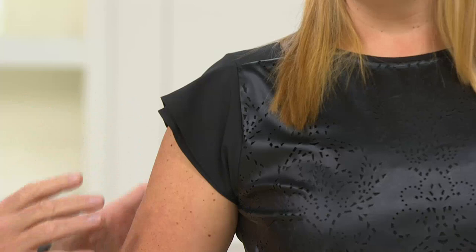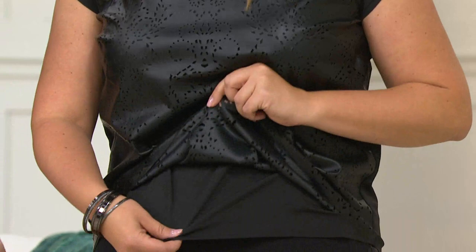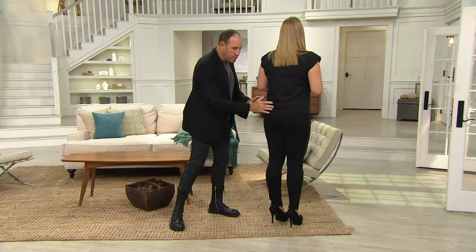This laser cut is fully lined, so it gives the illusion of see-through, but it's not. The lining underneath gives you that see-through but not see-through effect. And this paper-thin, laser cut faux leather is so spectacular. And it's comfortable — not stiff at all. On the back, it's a nice polyester, so it's not wrinkle-able. It's perfect.